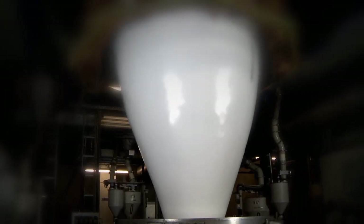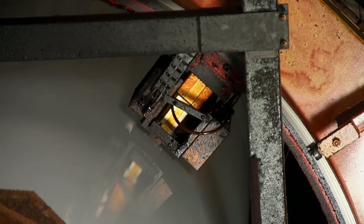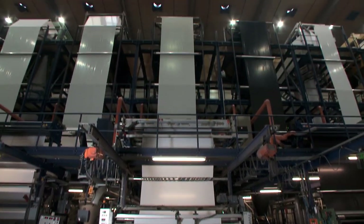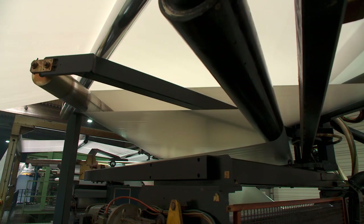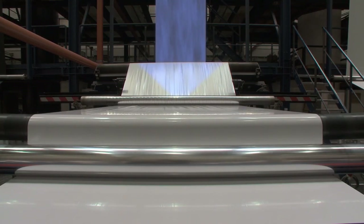This machine heats the granules up and blows the melted plastic upwards to a height of several floor levels so that the hot plastic can cool down. On arriving at the top of the extruder, the tube of film is laid flat and spooled onto a reel back down at floor level.